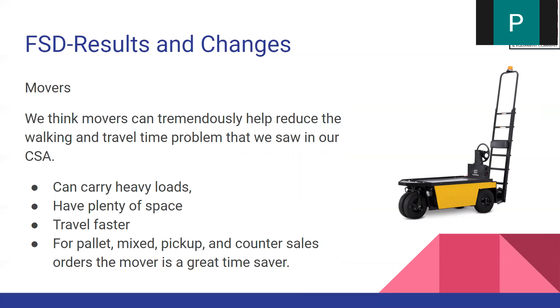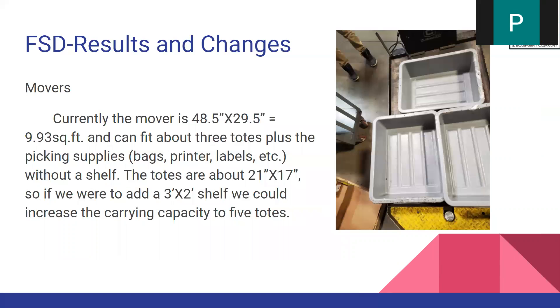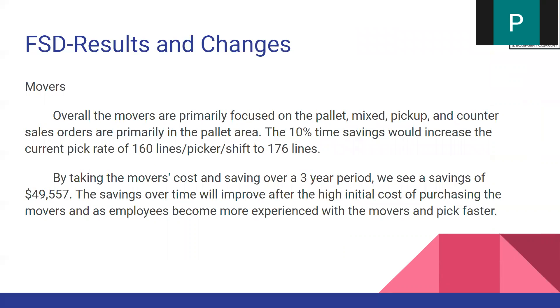For the movers, this will really help in reducing walking time and travel time, specifically for the pallet area. An added benefit is that they can carry heavy items and have a lot of space. From calculations in Excel, we got a total time saved of 10%. Implementing a shelf on top of the mover will allow for two additional totes. The 10% time savings will increase the pickup rate up to 176 lines, and over a three-year span, it will save a total of $49,557.